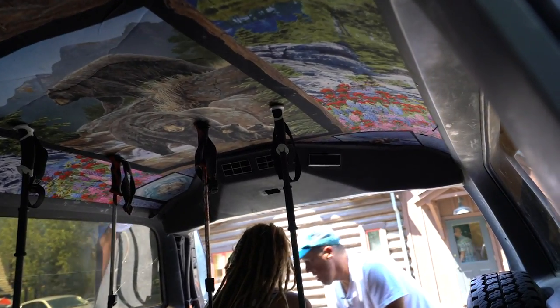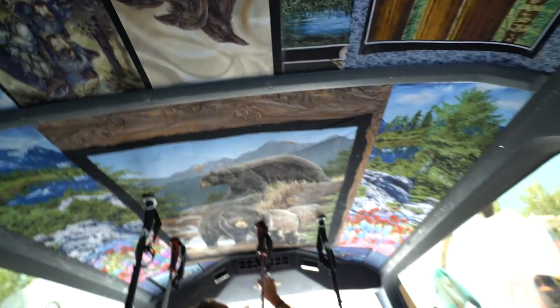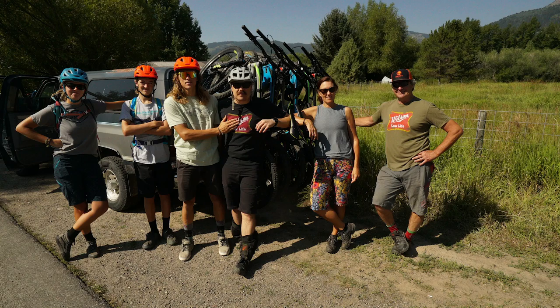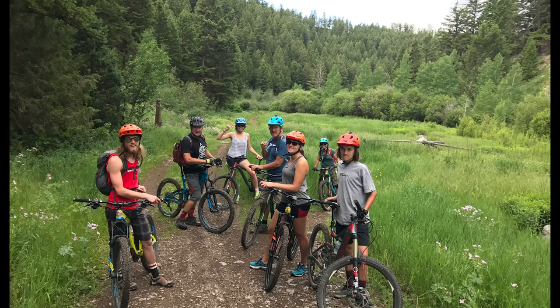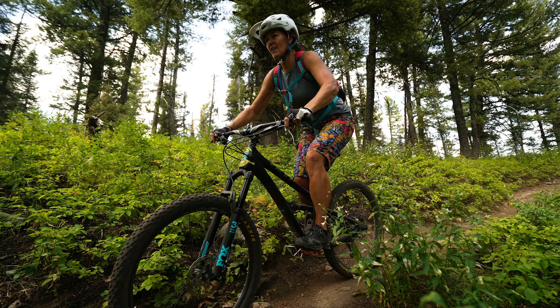And there you have it — a brand new, not so subtle headliner to study and admire on your next shuttle ride in The Precious. So grab your bike, your helmet, and your best riding buddies and head on out to Wilson, Wyoming, where the services are commendable and the mountain biking is world class. Thanks Wilson Backcountry Sports for all you do.